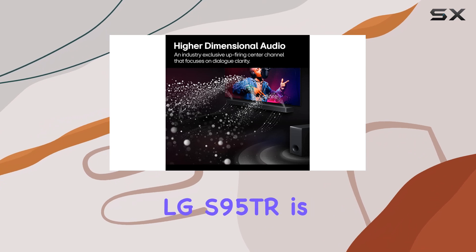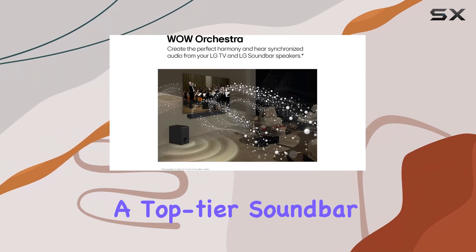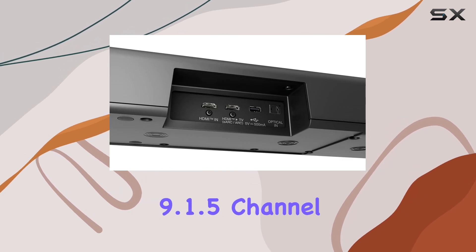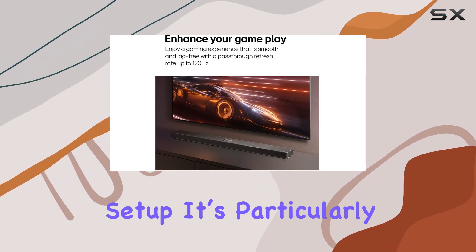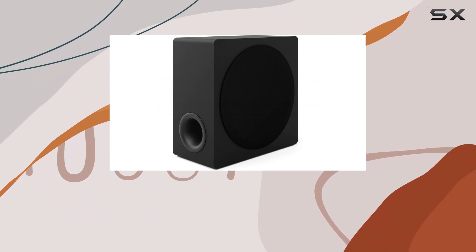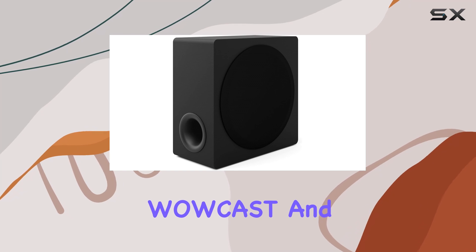In summary, the LG S95TR is a top-tier soundbar that delivers a superb audio experience with its powerful 9.1.5-channel setup. It's particularly well-suited for those who already own an LG TV, thanks to its unique features like WowCast and Wow Orchestra.